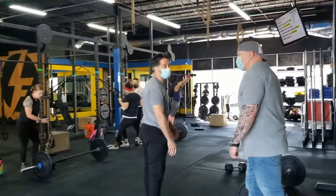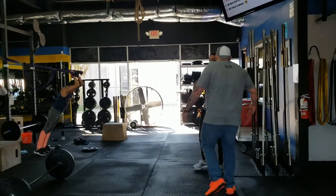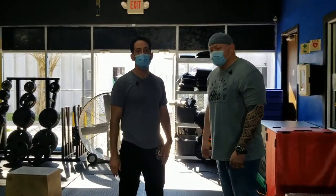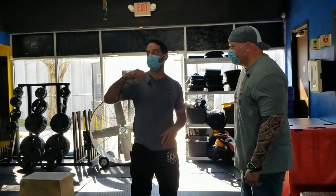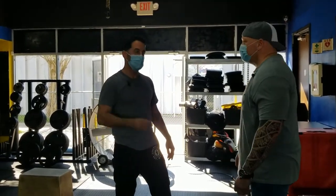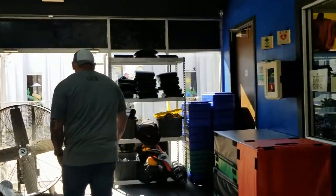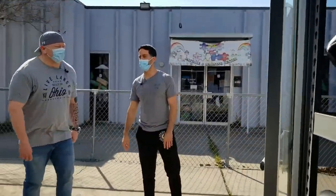It's an open, garage-style gym. How hot does it get here in the summer? When it rolls around to 90, 92, 93 degrees, we crank on the AC when it gets past 90. But typically the doors are open, the fans suck air in and create a nice wind tunnel, and all the members love it that way. In the back area we've got a couple of tires for our Saturday boot camps.